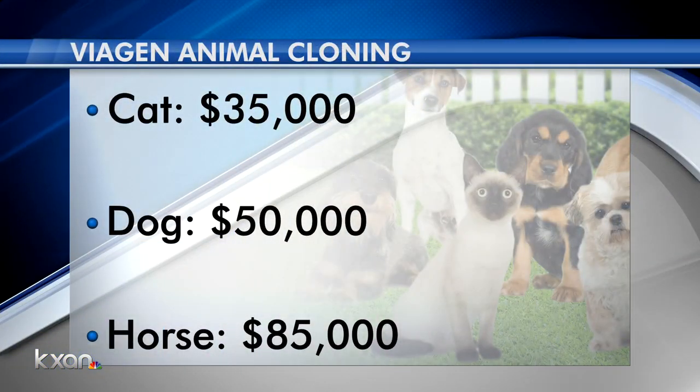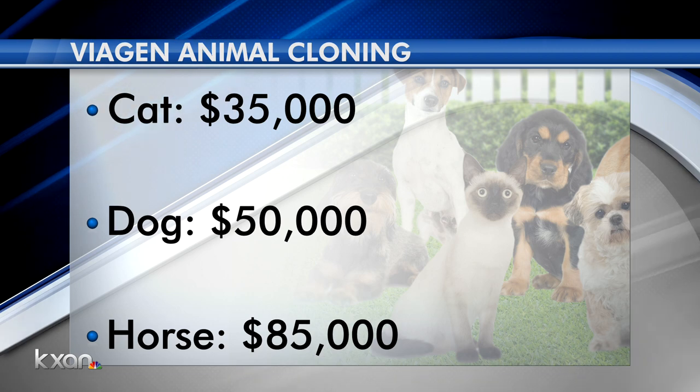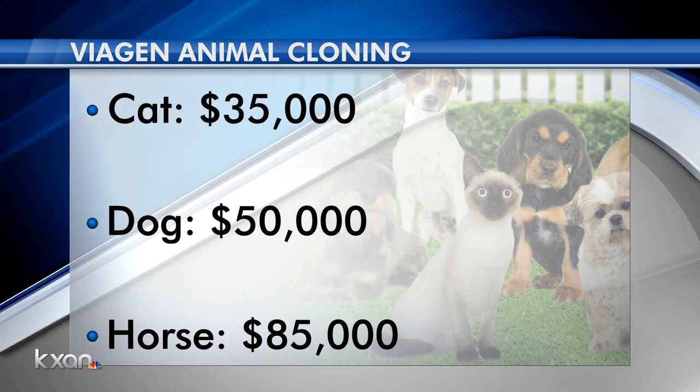We found it newsworthy and decided to cover it independently. If this idea interests you, you should know the process isn't cheap, costing tens of thousands of dollars.